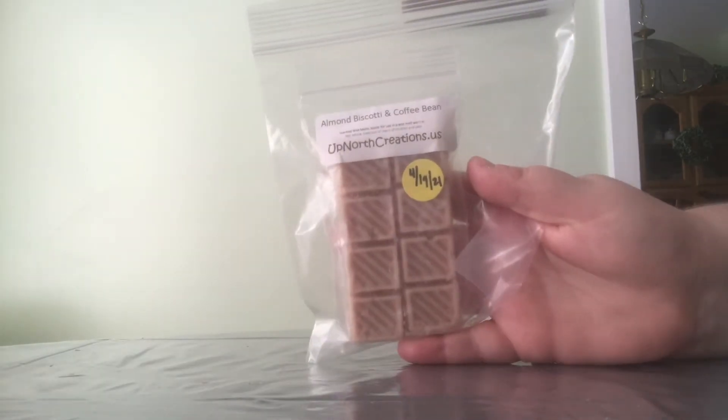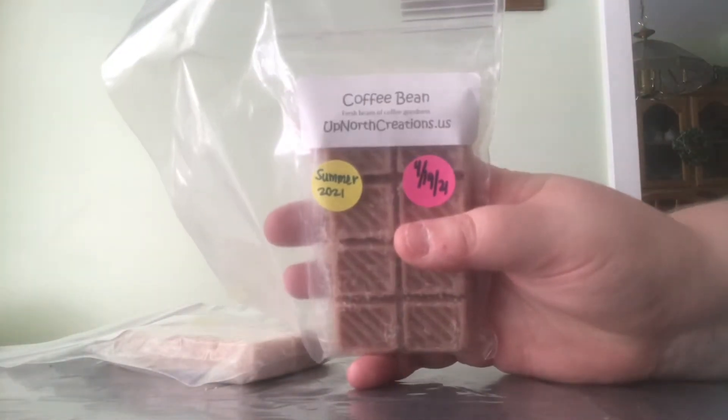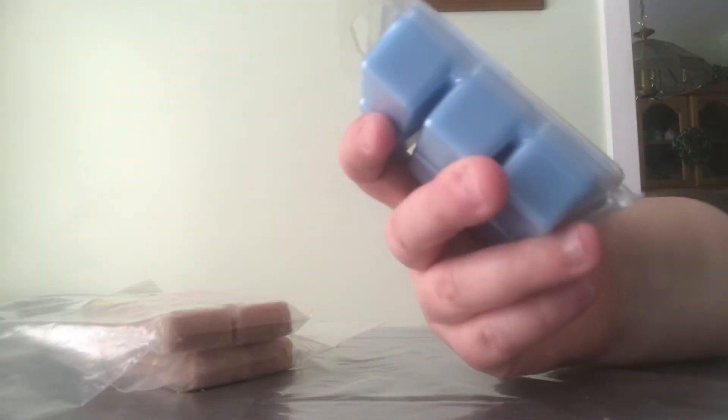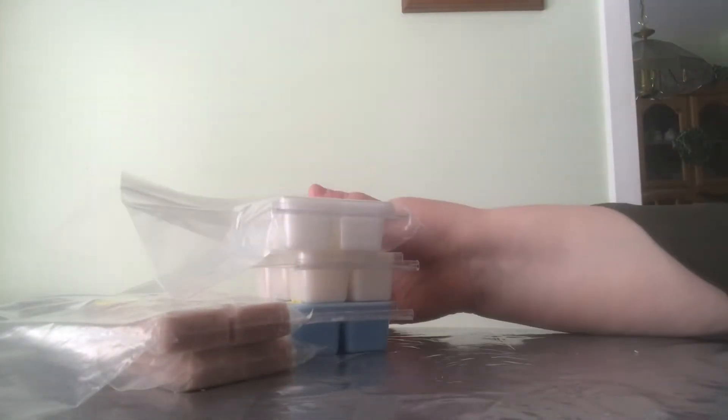So let's start with Up North Creations. First off, I have Almond Biscotti and Coffee Bean. I also have just plain Coffee Bean, so I can compare those two. I have Blue Hawaiian, and I think there are no scent notes on here. I also have Pina Colada from Up North Creations. I have Fizzy Pot from Up North Creations. And I think that's everything that I have from Up North Creations. So that's very exciting.